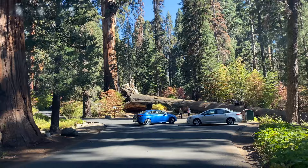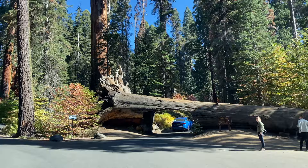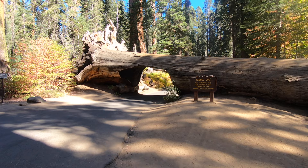We are now approaching Tunnel Log, where you can drive your car through a fallen sequoia and see firsthand the 21-foot-wide trunk. This giant sequoia fell in 1937 across Crescent Meadow Road. Rather than go to the trouble of chopping the tree apart, the Park Service wisely decided to bore an 8-foot-high and 17-foot-wide hole through the middle and created a tourist attraction.